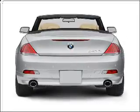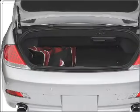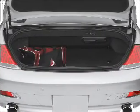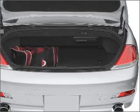GPS navigation will guide you to your destination. Premium wheels give a more luxurious look. The anti-lock braking system will help deliver you safely to your destination. And memory settings make for a more comfortable ride.